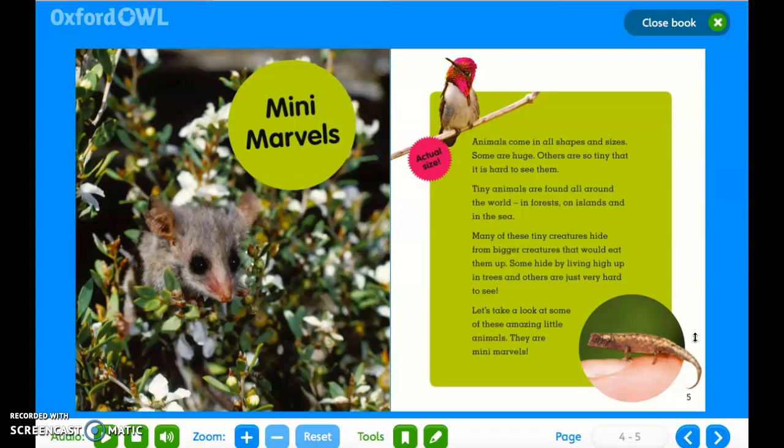Animals come in all shapes and sizes. Some are huge. Others are so tiny that it's hard to see them. Tiny animals are found all around the world — in forests, on land and in the sea. Many of these tiny creatures hide from bigger creatures that would eat them up. Some hide by living up high in trees and others are just very hard to see. Let's take a look at some of these amazing little animals. They are mini marvels.